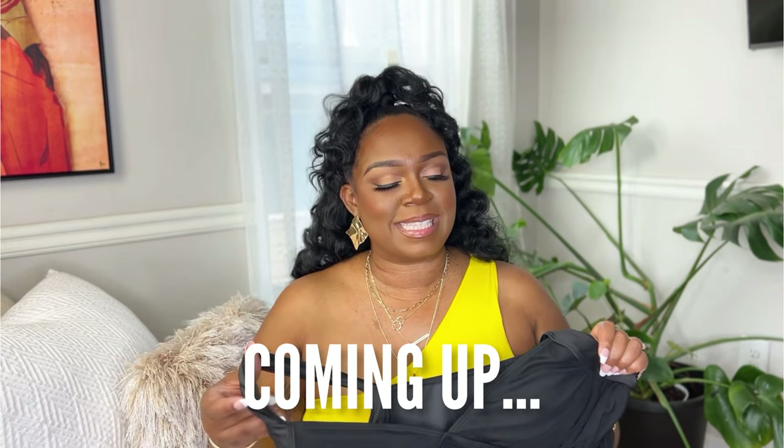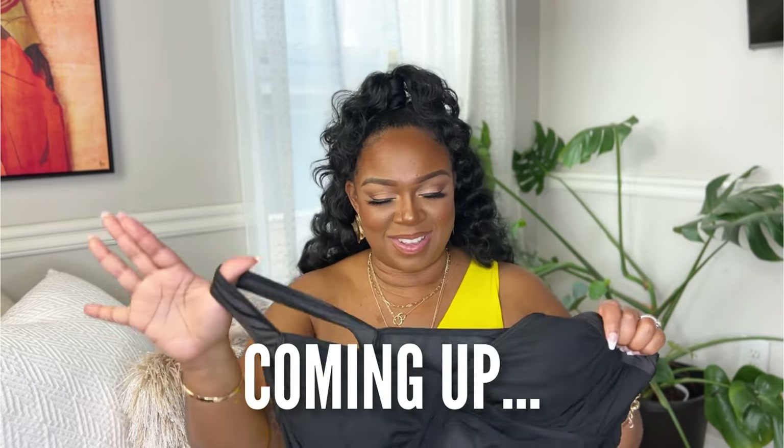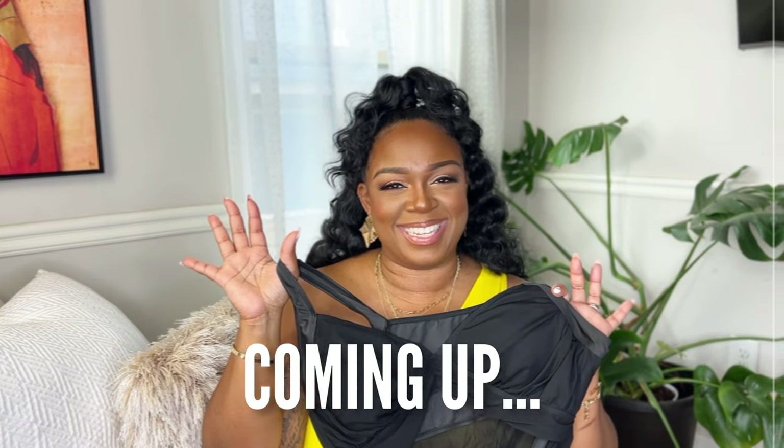A little brave enough to wear a two-piece but not too brave where I'm gonna show everything — if that's you, this is your bathing suit right here. Welcome and welcome back to my channel! My name is Shonda and today we are going to get into it with a spring and summer swimwear haul. I'm super excited to share with you guys what I picked up.